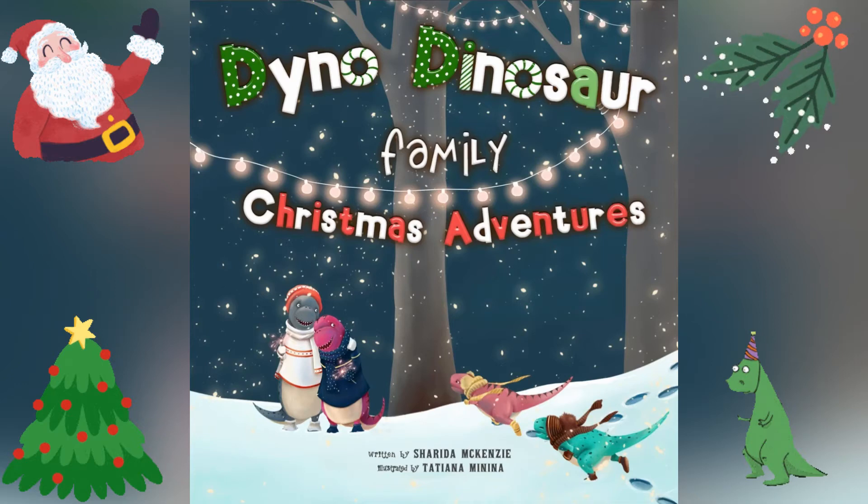Kids, which book do you want me to read tonight? Dino Dinosaur Family Christmas Infanties. Okay, here we go.